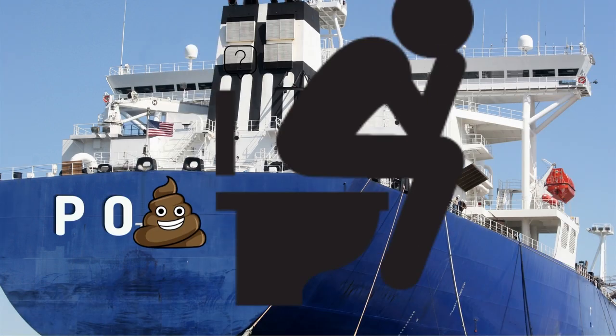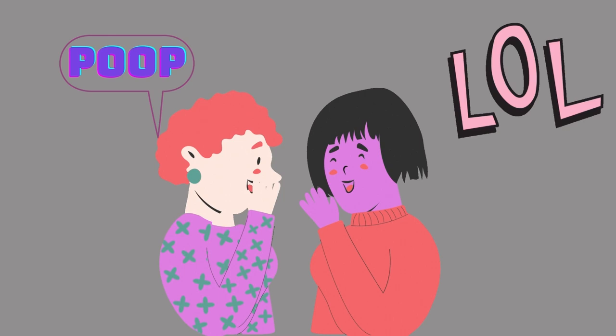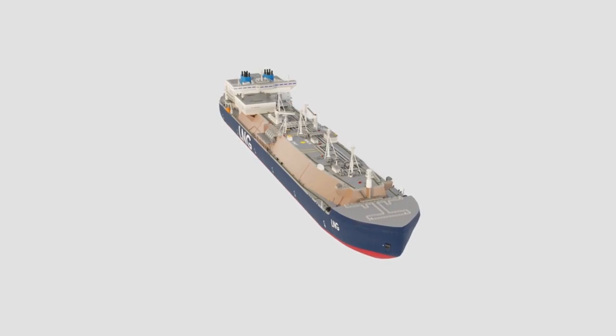What is a poop deck? Although the phrase sounds amusing, the poop deck of a ship has nothing to do with poop. It has everything to do with ship design.